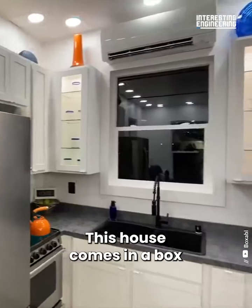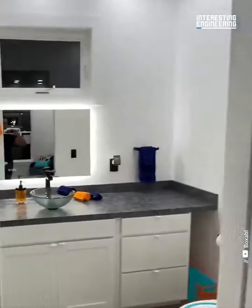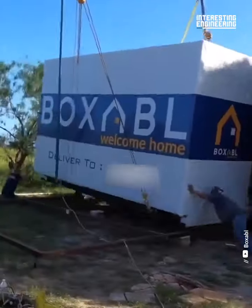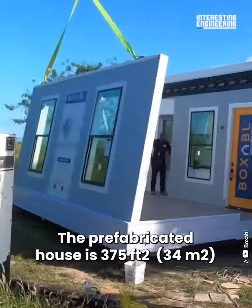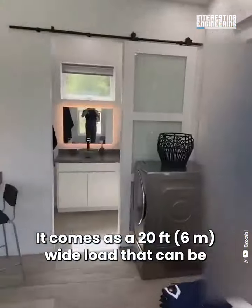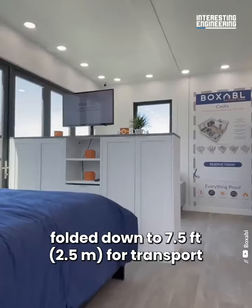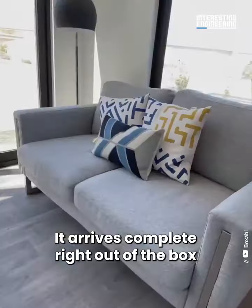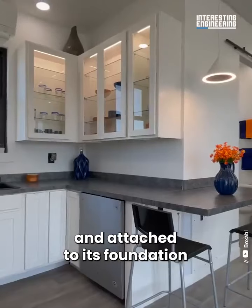This house comes in a box and unpacks in just a day. The prefabricated house is 375 square feet, about the size of a studio apartment. It comes as a 20-foot wide load that can be folded down to 7.5 feet for transport. It arrives complete right out of the box — it just needs to be unfolded and attached to its foundation.